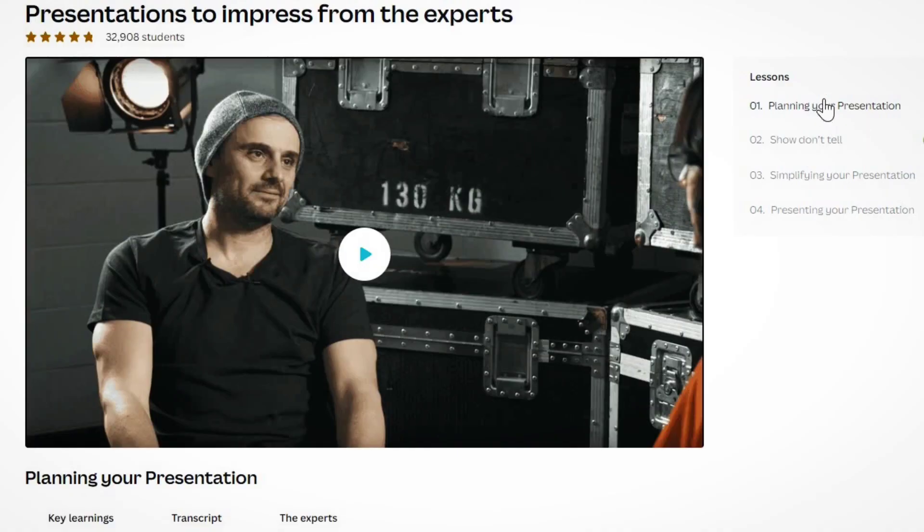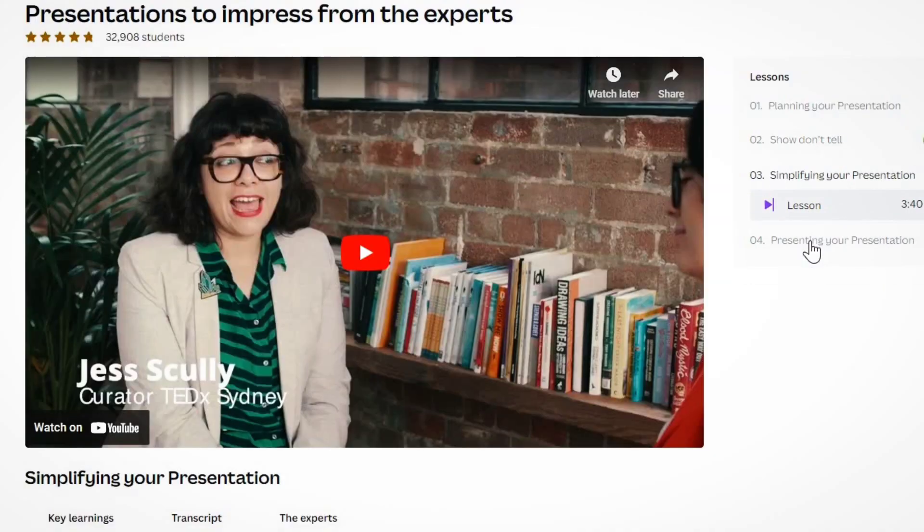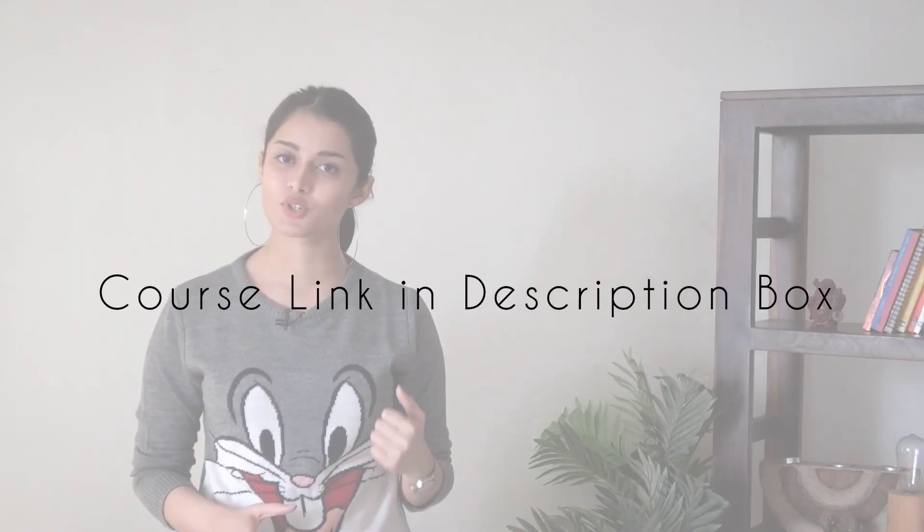The fourth course is called Presentation to Impress and it's by Canva, one of the world's leading graphic design companies. They've come up with a series of short, easy-to-understand videos with tips and tricks on how to level up your presentation skills. Whether you're presenting in office meetings or preparing for college admissions, we all need to come up with slides and write content for them. I'd recommend checking out this course before you begin. The videos might appear short, but grab a pen and paper while watching — if you practically apply these tips, you'll see a lot of difference.